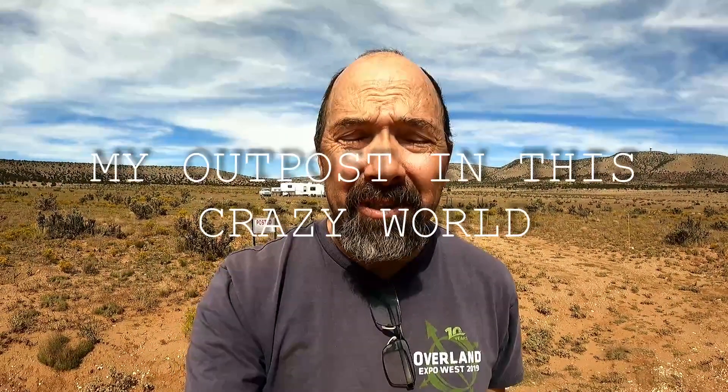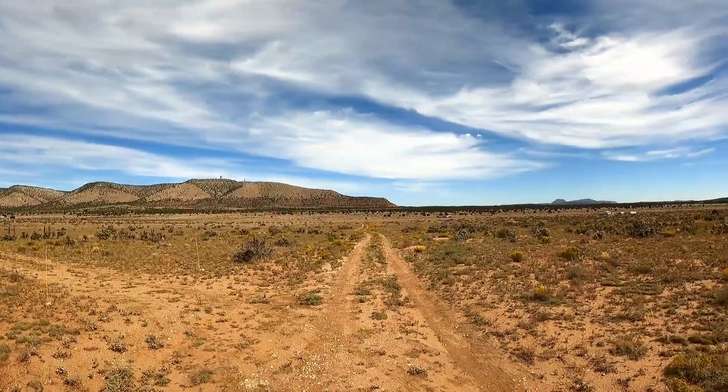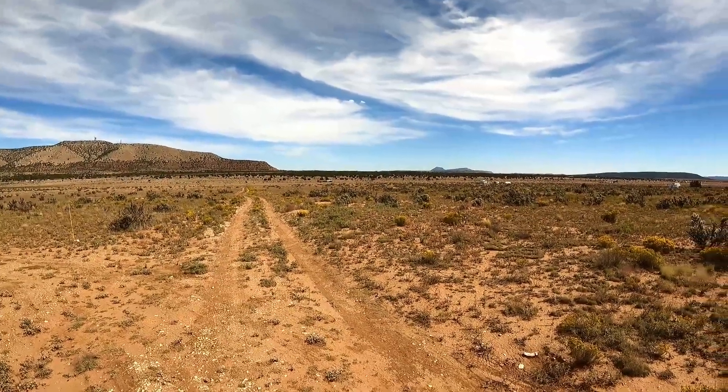Welcome to my outpost in this crazy world. This is just a quick video to show you what I'm doing, what's changed, what's up, stay updated, and what I have planned. So let's get started. I'm in the high desert of Arizona.